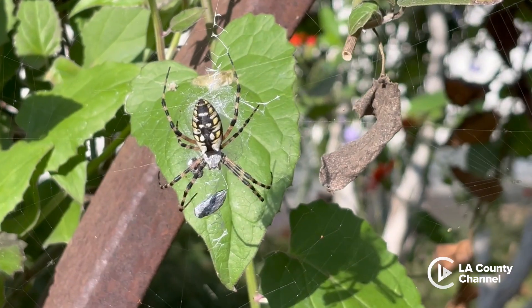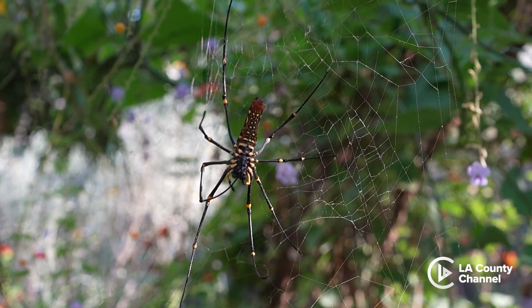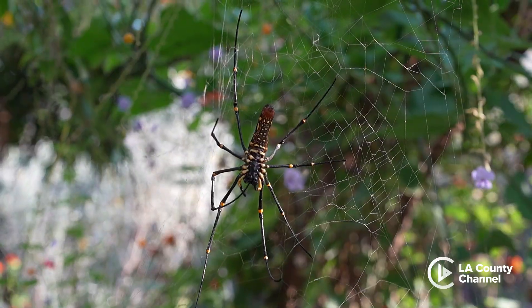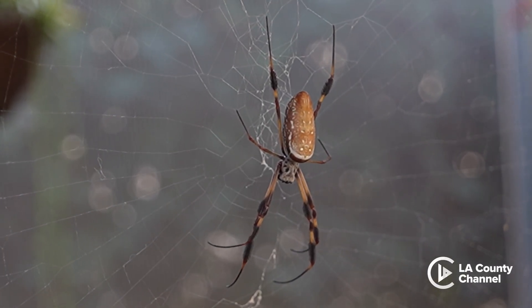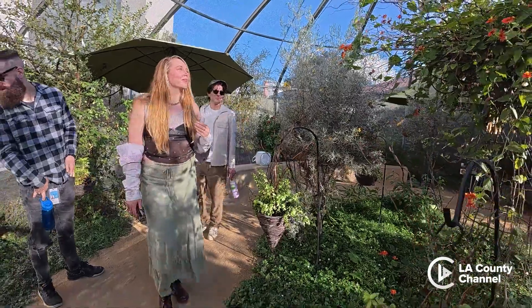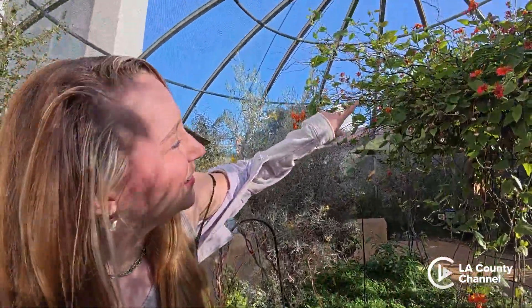This time of year is spider season because this is when spiders are the biggest — they're mature and as big as they're going to get for that group. So this is a great time for people to come in and observe the spiders, but after November 30th we will continue to take care of them; that's getting towards the end of their season, so that's when we close the exhibit.